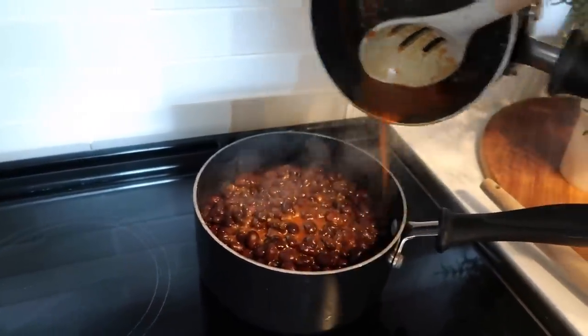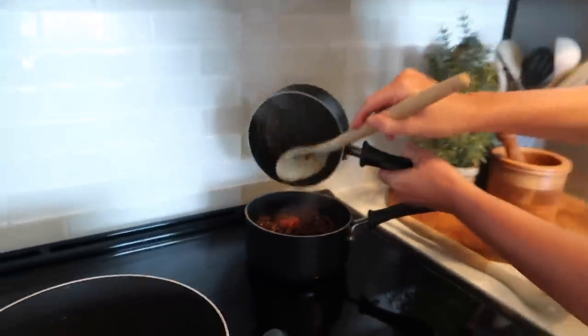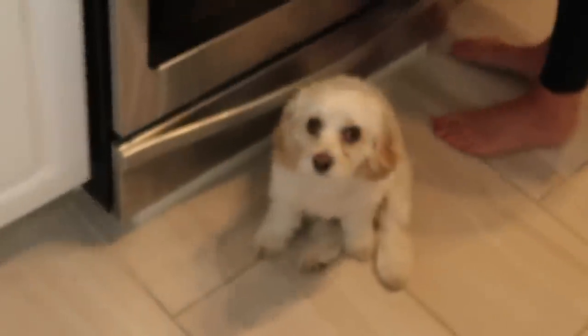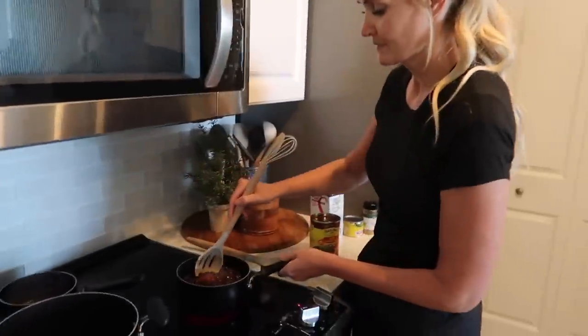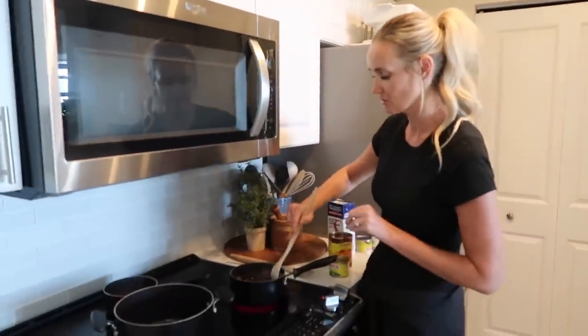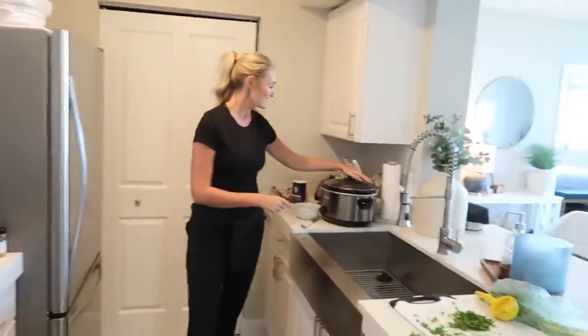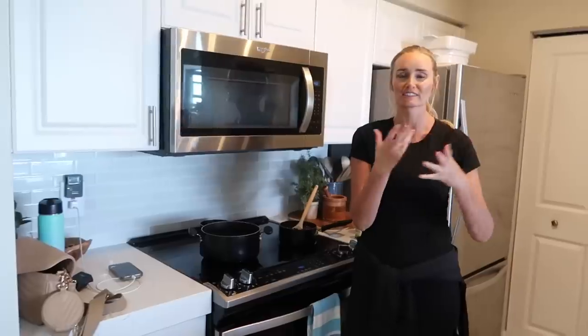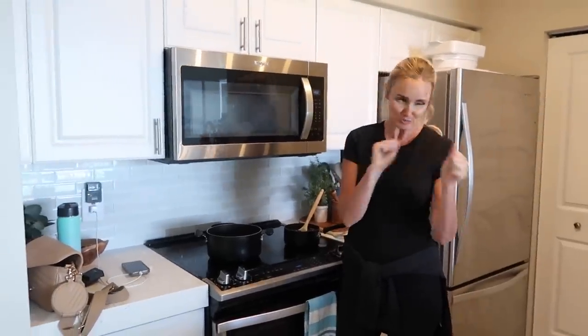I'm gonna add some cilantro to this as well. These beans should be delicious. Now I get to make the sauce — once the pork is ready I'm gonna shred it, make the sauce, then add the sauce and meat back into the slow cooker for the last hour, just so it can sit and marinate and get all juicy and delicious.